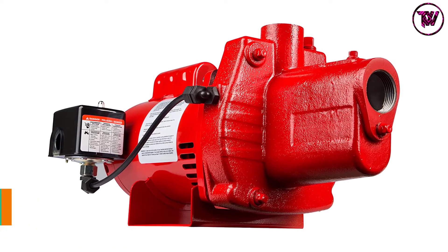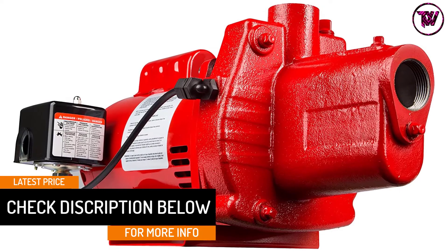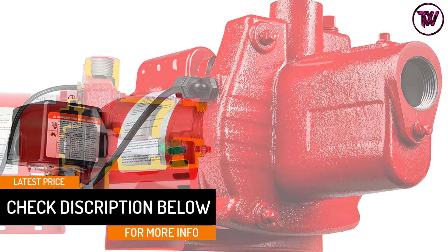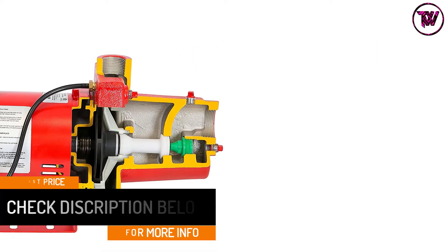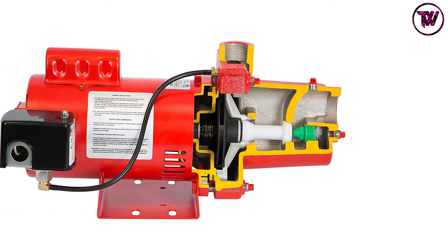Other than the rugged iron construction, you will appreciate that it has a thermoplastic impeller and diffuser that provide excellent service. This pump is powered by a dual voltage motor that comes with a capacitor to make sure it starts easily.